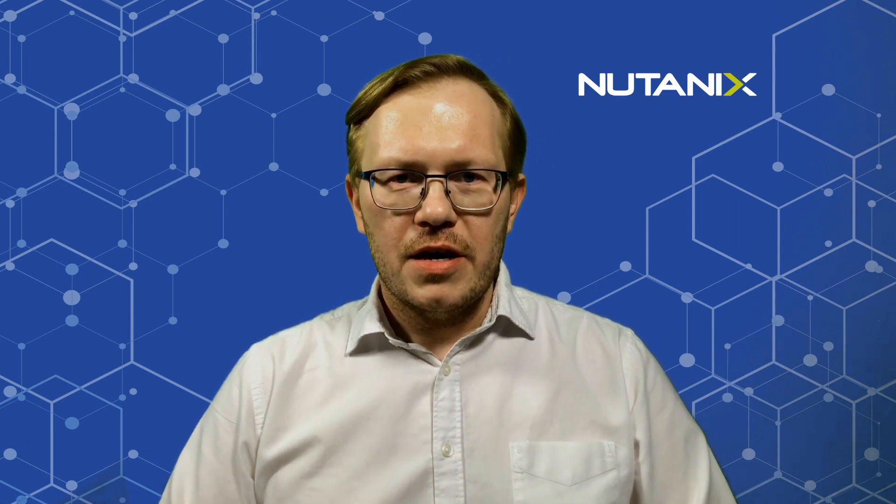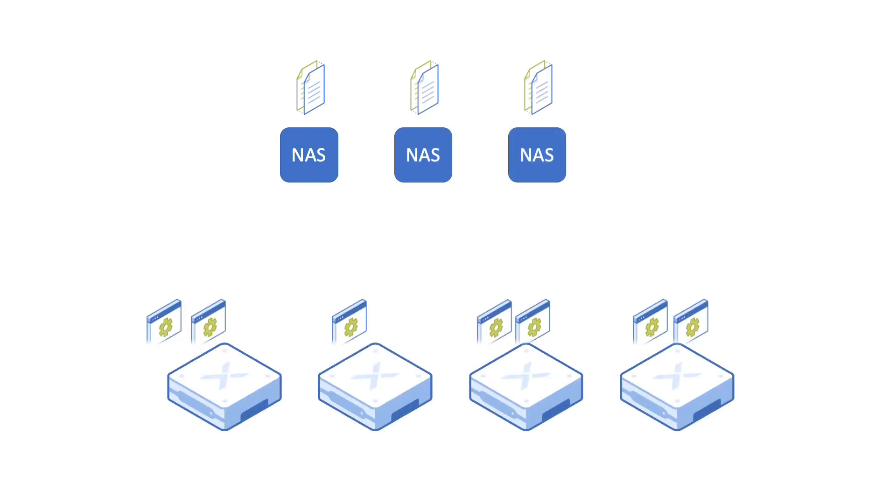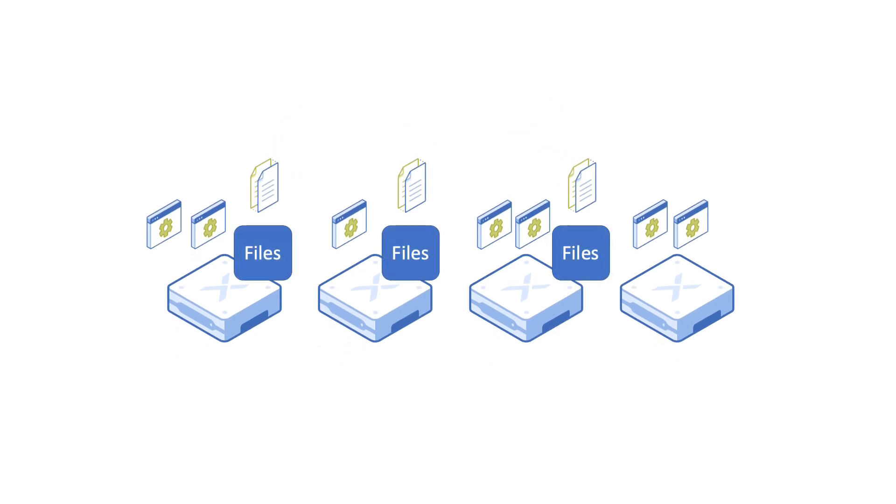I will start with a short recap of what Nutanix Files is and why customers are using it. Nutanix Files is a software-defined, scaled-out file storage that is running on Nutanix's Enterprise Cloud Platform. Instead of storing files on a separate physical NAS or even multiple separate physical NASes, you can have that functionality integrated into the same platform you are using for running applications.